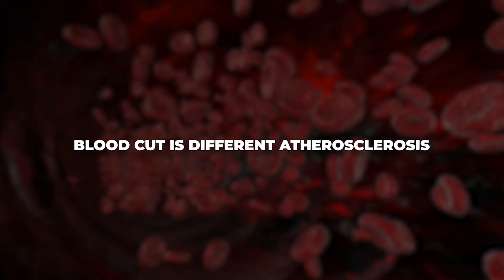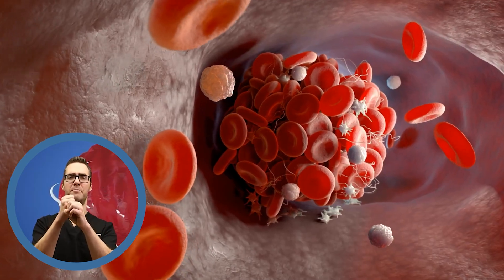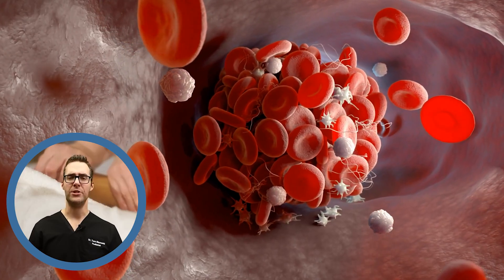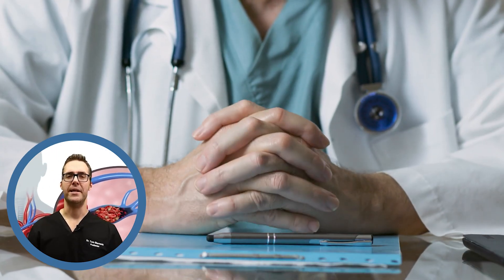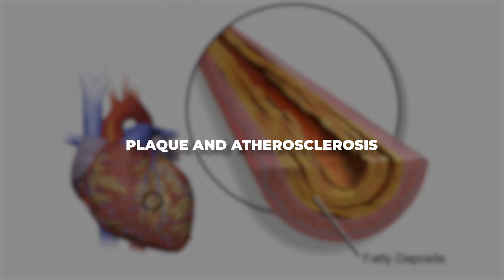A blood clot is a little bit different than atherosclerosis. A blood clot is when you actually form a clump of platelet cells that plug the artery. If you have a red swollen calf or thigh, or if you have difficulty breathing, make sure you call your doctor immediately and get checked out.